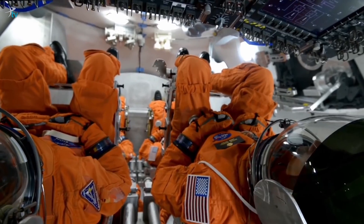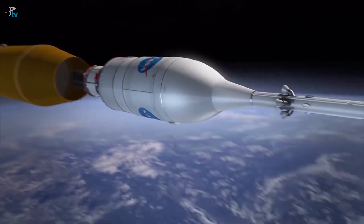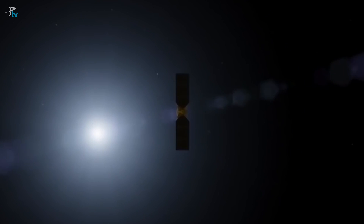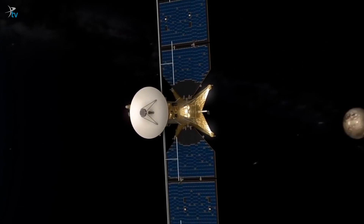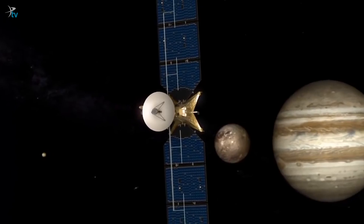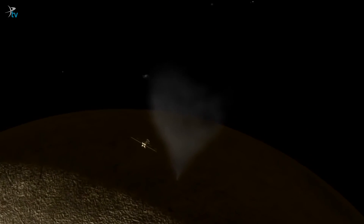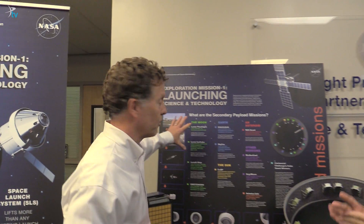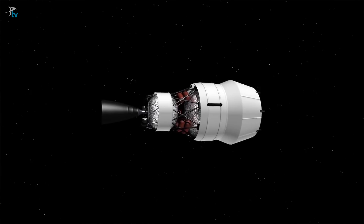NASA's Space Launch System will one day carry astronauts, but the big rocket can also be used for science missions. Particularly, an ambitious probe to seek out signs of life on Europa. Right now it takes almost seven years to get a spacecraft to Europa. With the added boost from SLS, that time can be shortened to just two and a half years. NASA is also carving out some room on SLS to give a fleet of smaller spacecraft a free ride beyond low Earth orbit.